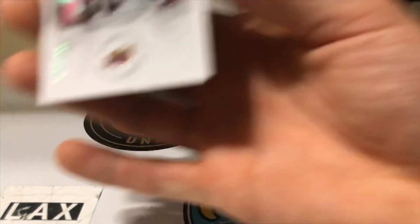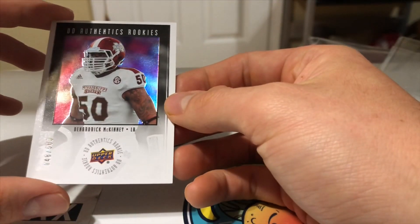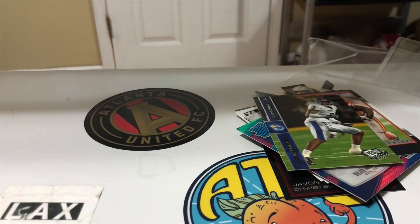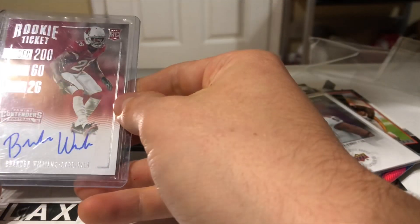Let's check out the hits. We have a Beauty Athletics number 2, 500 of the Hardwood McKinney — this is from 2015. That one actually did come in the penny sleeve. And a Brendan Williams rookie ticket.